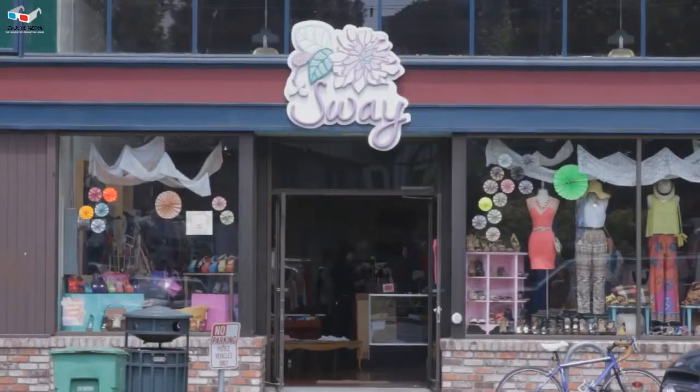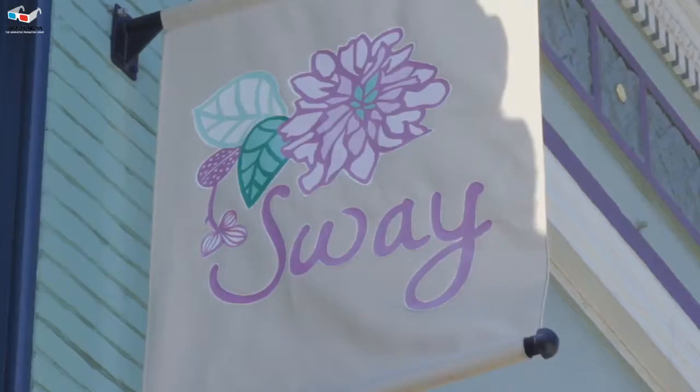My name is Jane Lee and I am the owner of a women's boutique store called Sway. We started with Berkeley and we have eight locations in California.